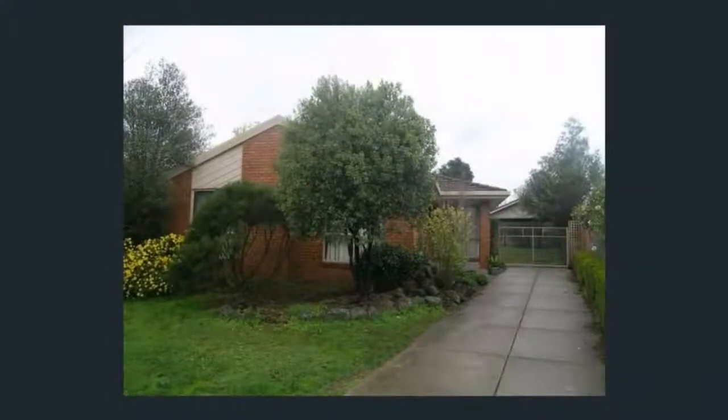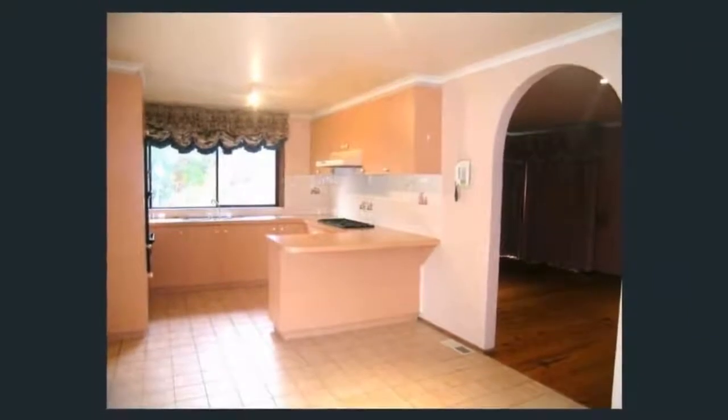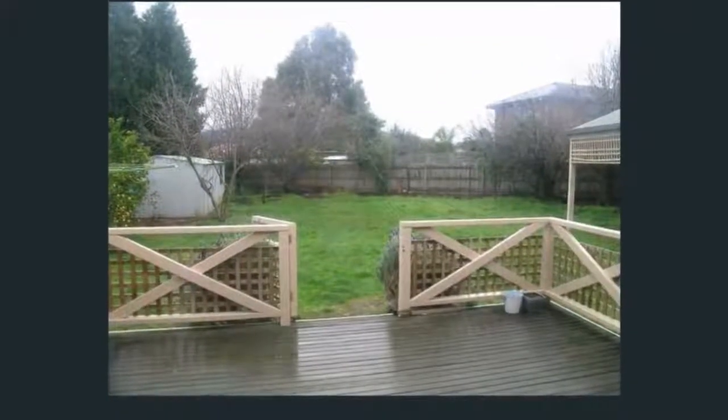A well-maintained 4-bedroom home offering a master bedroom with en suite. All 4 bedrooms have built-in robes, spacious kitchen with gas cooking facilities, meals area, separate lounge room, polished floorboards throughout the home, and family bathroom. Also includes gas ducted heating.